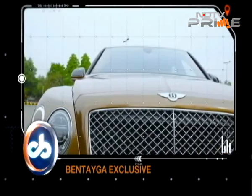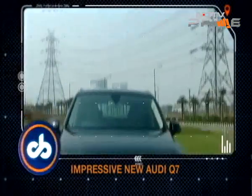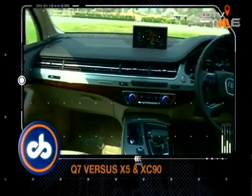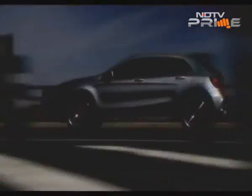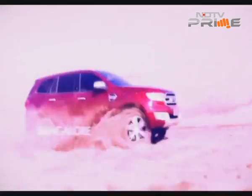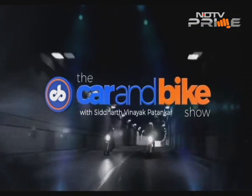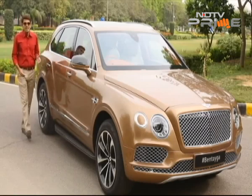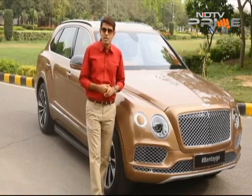The first SUV from the Bentley brand is the Bentayga, and we have the review. Its cousin, the Audi Q7, has now been in the market for a few months. How does it fare against its top rivals? It is the Bentayga from Bentley, the first ever SUV from this brand, and we have it here on CNB. Welcome to a brand new episode. I am Siddharth Vinayak Patankar. Thanks for joining us.